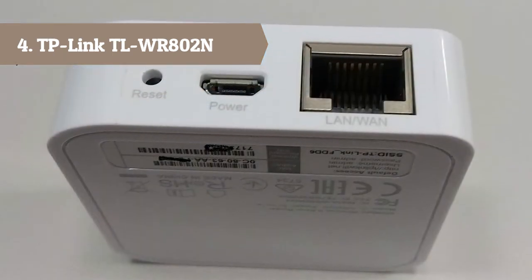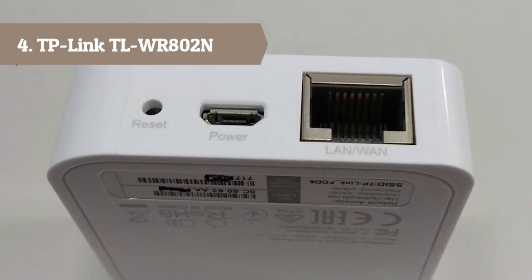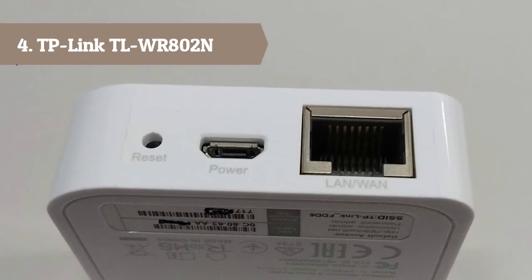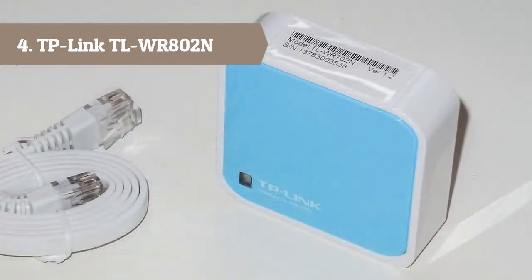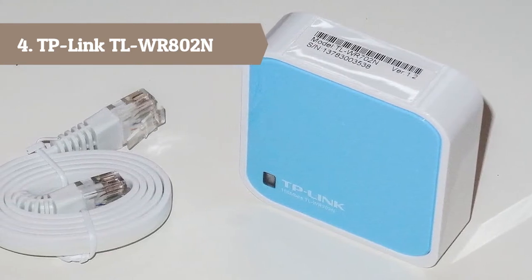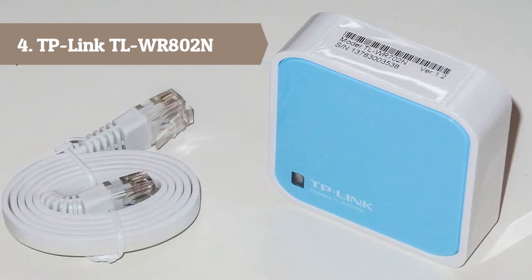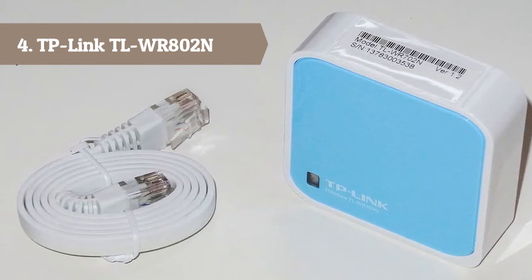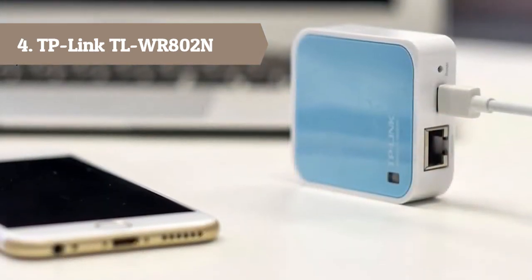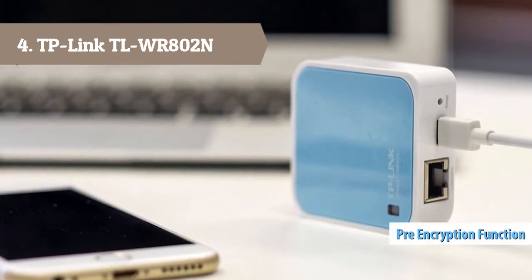Maximum wireless transmission rates are the physical rates derived from IEEE 802.11 specifications. Range and coverage specifications along with the number of connected devices were defined according to test results under normal usage conditions. Actual wireless transmission rate, wireless coverage, and number of connected devices are not guaranteed and will vary as a result of: 1. Environmental factors, including building materials, physical objects, and obstacles; 2. Network conditions.